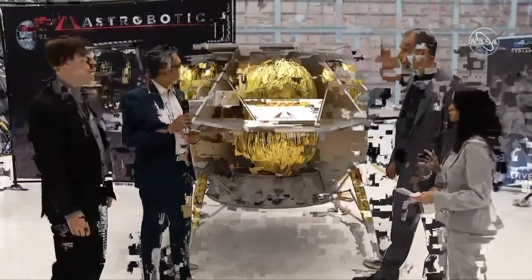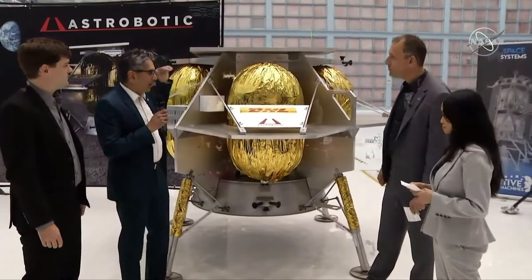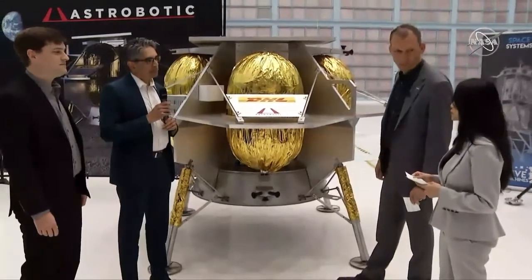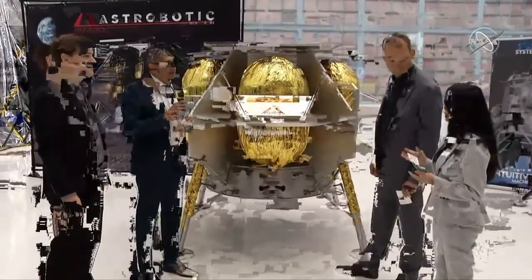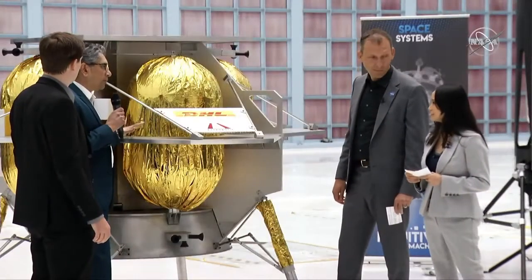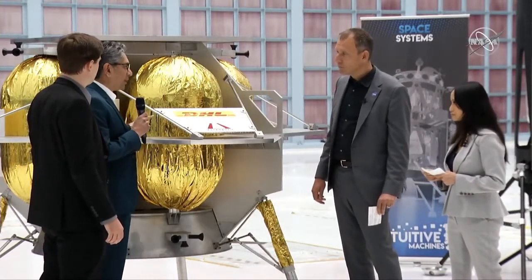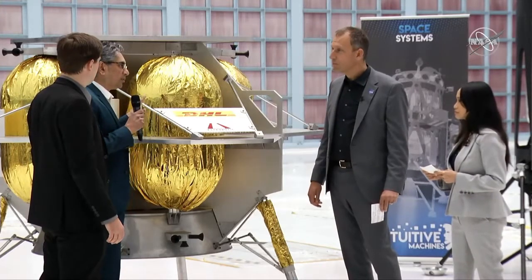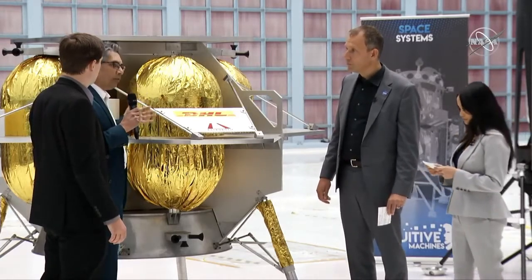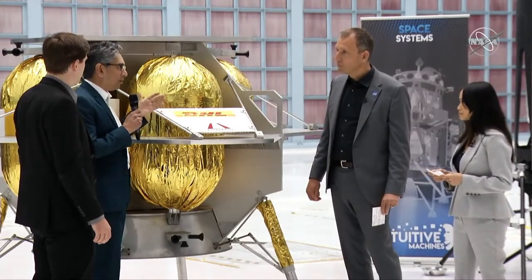This is a full-scale representation of the spacecraft — about six feet high. When fully loaded with propellant, it'll be about 1,400 kilograms. This is the perfect lander because we have a very customer-focused design with open decks for payloads that can mount on the top and the bottom. We had a lot of rigor in design, following a very standard process to make sure we have controls and checks in place during the whole development effort, to minimize risk for the program.